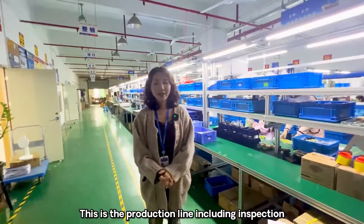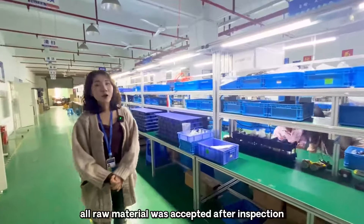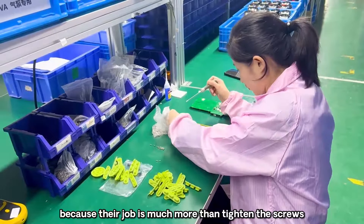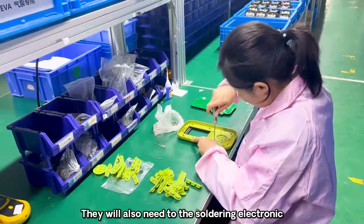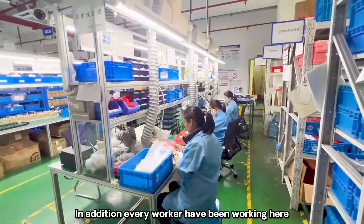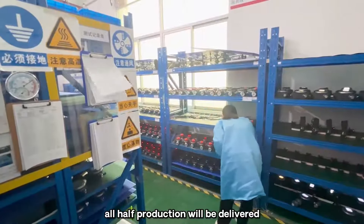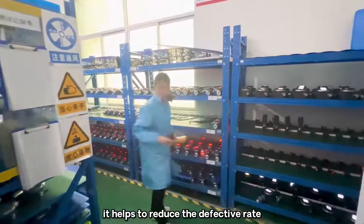This is our production line, including inspection, assembly, calibration, and more. First, all raw materials are accepted after inspection. We hire workers with a technical background because their job is much more than tightening screws — they will also need to solder in electronic components when there is a customized order. Every worker has been working here for many years and is very familiar with our production process. After assembling, all finished production is delivered to the aging room for aging tests, which helps to reduce the defective rate.